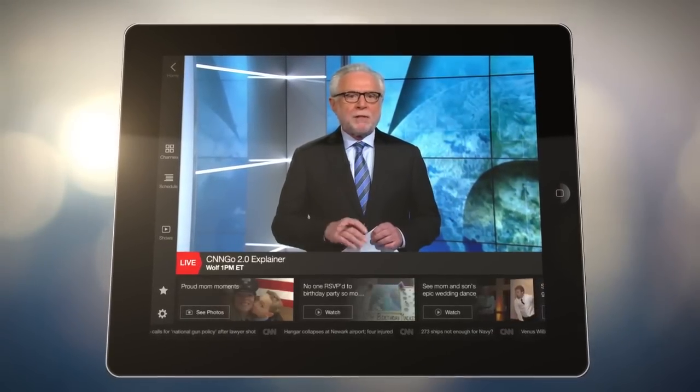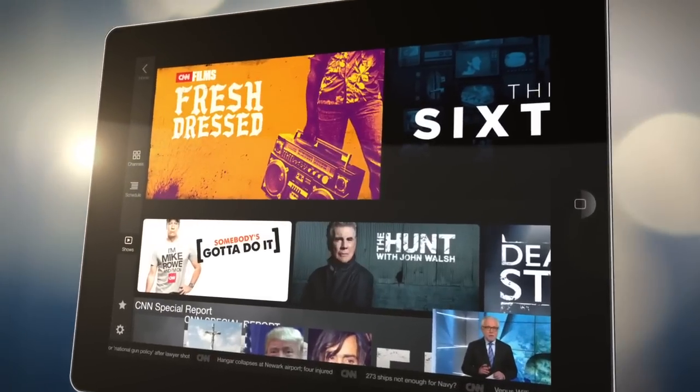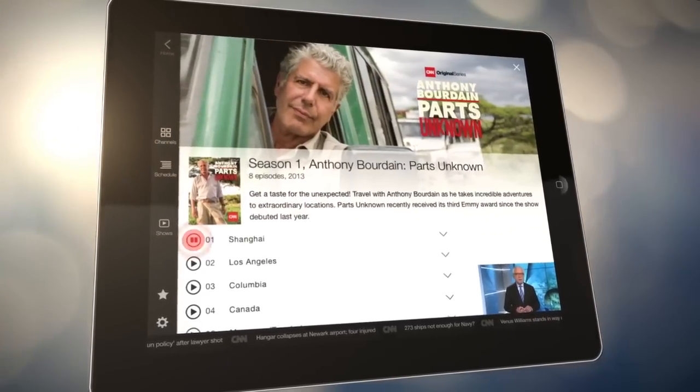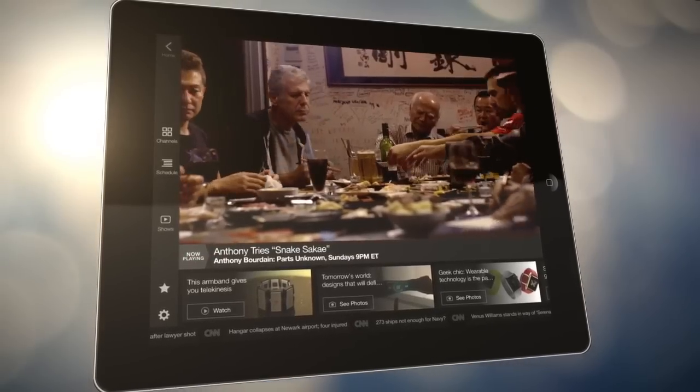But there's more than just news on this powerful app. Now you can binge-watch full episodes of the acclaimed CNN original series On Demand, as well as CNN Films.